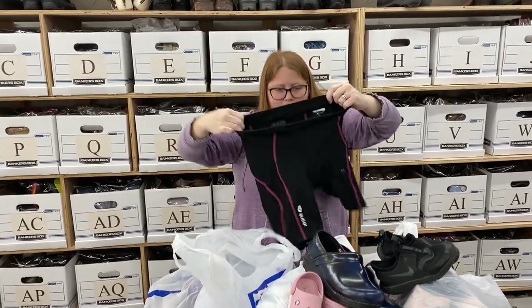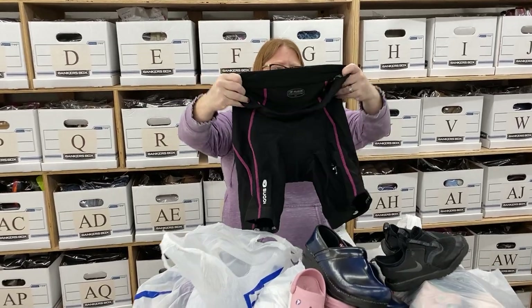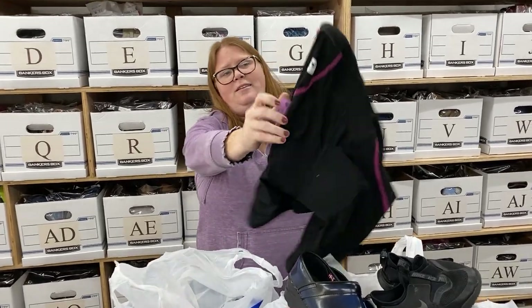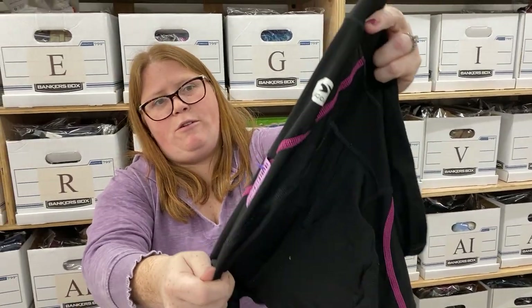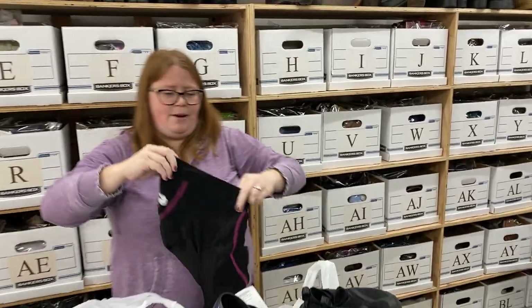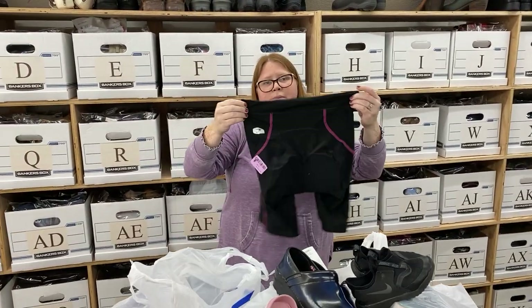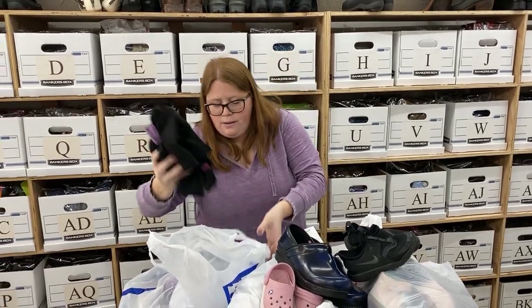So most of the stuff I have issues with, but I did get a few items. This is just some women's bike shorts — I've never seen the brand before, but bike shorts sell well for me. I don't necessarily think the brand matters; I would pretty much pick up any bike shorts. They usually sell around $20 or so.